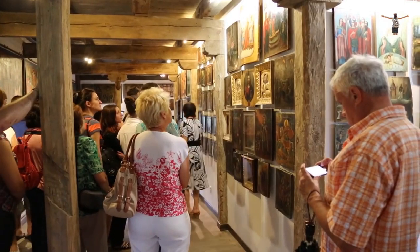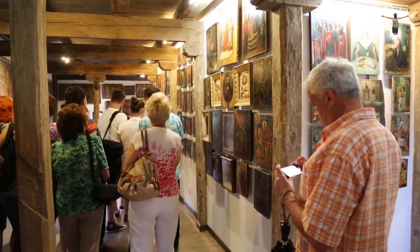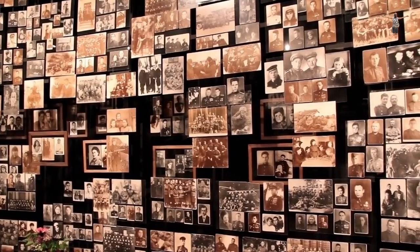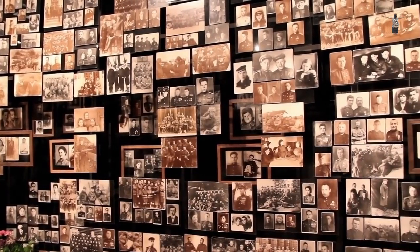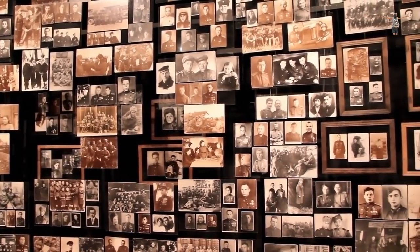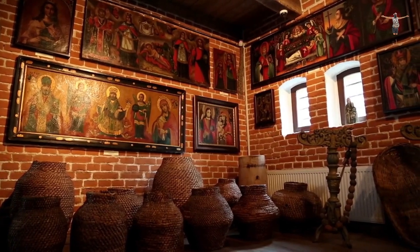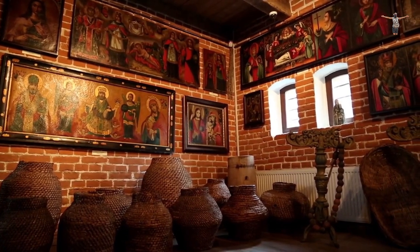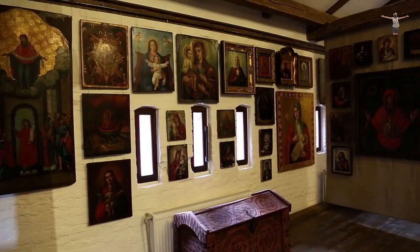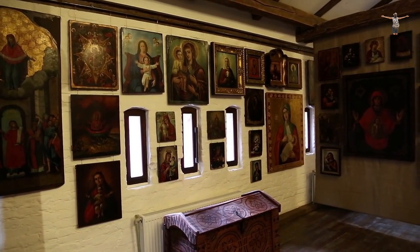One of the most impressive features of the LACMA is its collection of ancient art from around the world, including art from the Mediterranean, Asia, and the Americas. The museum's collection also includes a range of contemporary art, including paintings, sculptures, and installations by modern artists. In addition to its permanent collection, the LACMA also hosts a range of temporary exhibits and events throughout the year. These exhibits showcase the work of both established and emerging artists and explore a range of themes and topics.